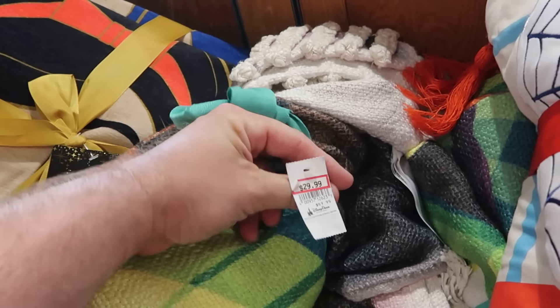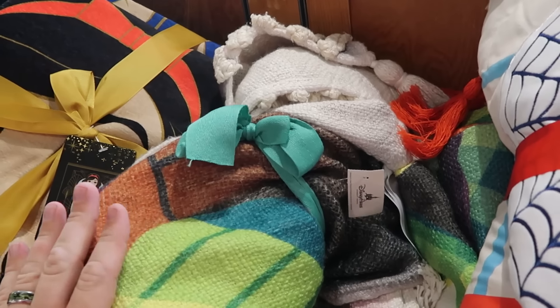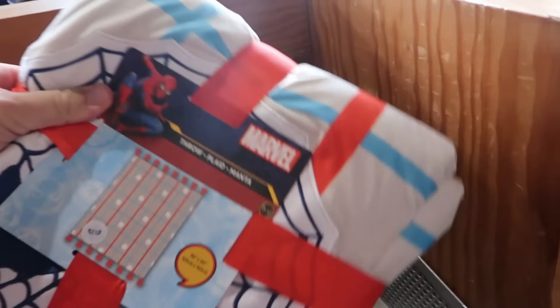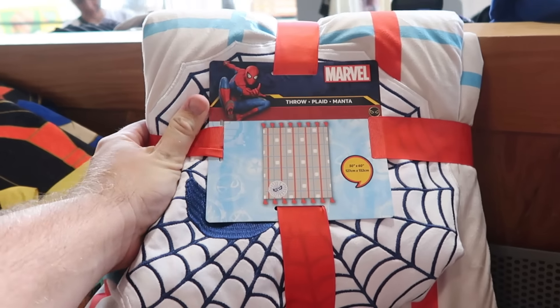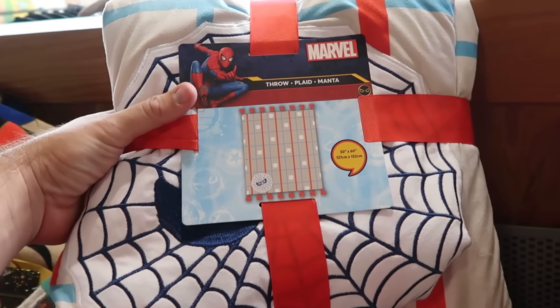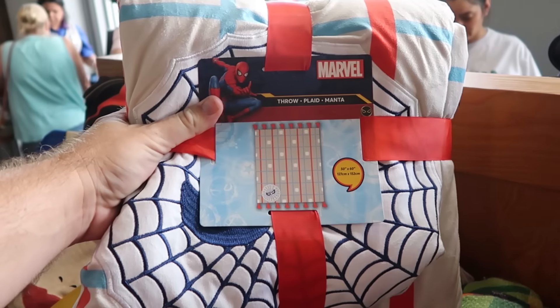They have some of last year's Marvel Christmas throw blankets from Spider-Man — with the whole spiderweb embroidered and lots of fringe — also 50 by 60 inches, $20 marked down from $70. And literally right behind me are even more beach towels, part of the Disney Parks Joey Chow collection, $15 a piece, featuring Cinderella Castle, Mickey, Minnie, Tinker Bell, and Dumbo the Flying Elephant.